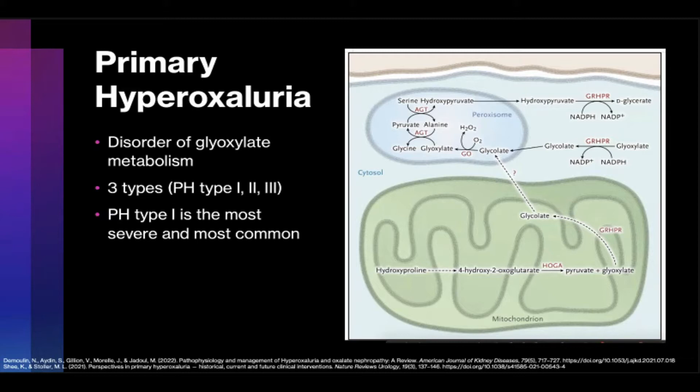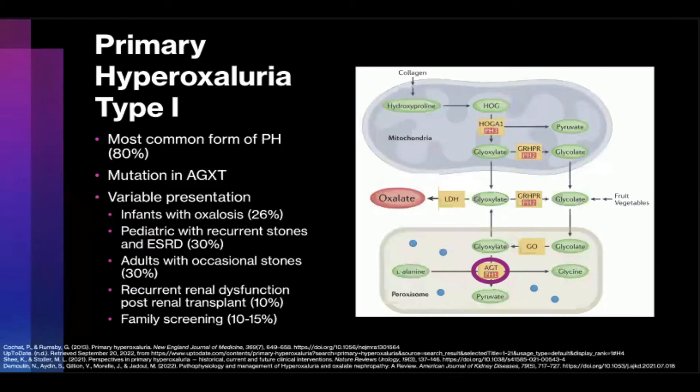These mutations lead to the inability to metabolize glyoxalate, which leads to excessive hepatic production of oxalate. Primary hyperoxyluria type 1 is unfortunately the most common and most severe form of the disease. It's caused by a mutation in the AGXT gene, leading to a mutation in alanine glyoxalate aminotransferase, or AGT. This specifically leads to accumulation of downstream glyoxalate, which in turn causes excessive production of both oxalate and glycolate. A total of 178 mutations have been found in AGXT, with glycine-170-arginine and phenylalanine-152-isoleucine being the most common, at 30% and 11% of all PH1.